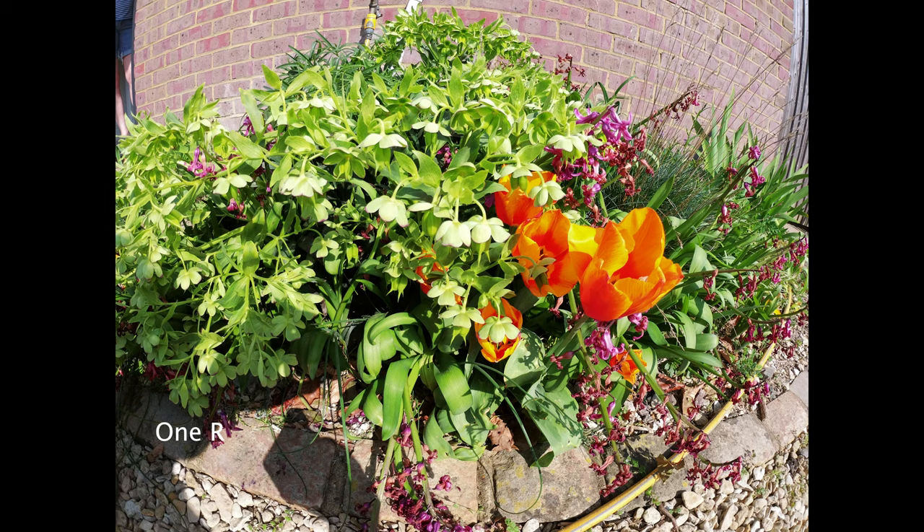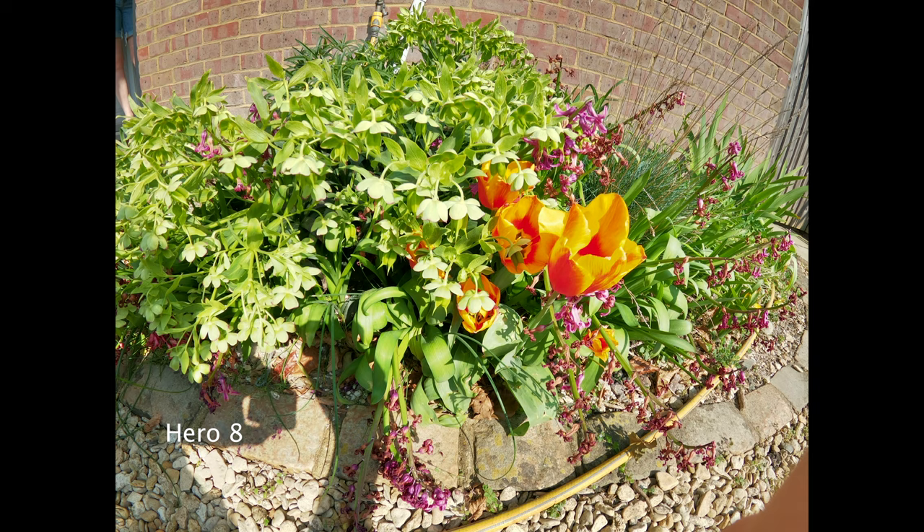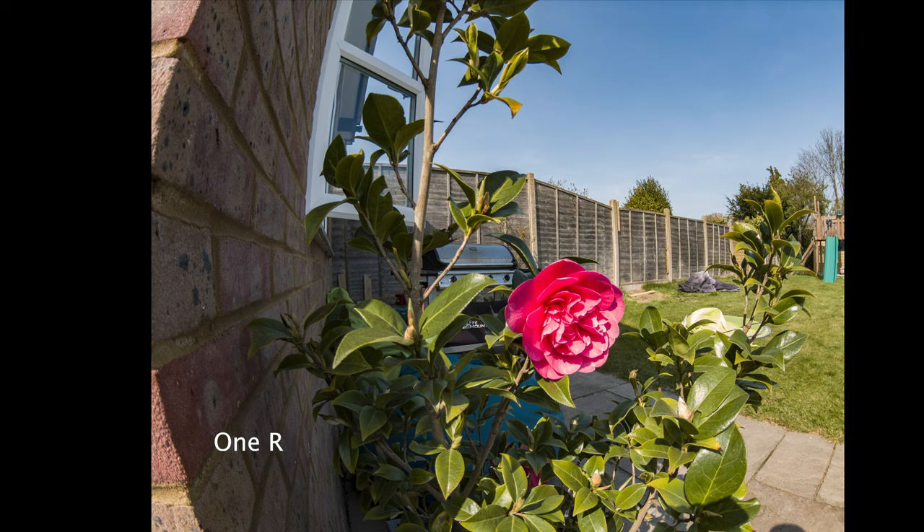The first thing that an action camera needs to do really well is image quality. Looking at both photos and video, just the JPEG straight out of camera they're pretty similar, apart from a big difference in white balance. The GoPro is a lot warmer and there's a bit more detail in the images of the ONE R. Similarly, when you take the RAW files and convert them in Lightroom, it looks a little bit better overall and just has a little bit more detail, but they're pretty comparable.